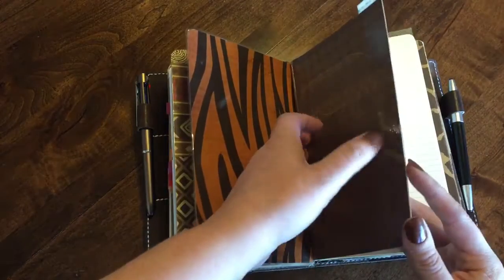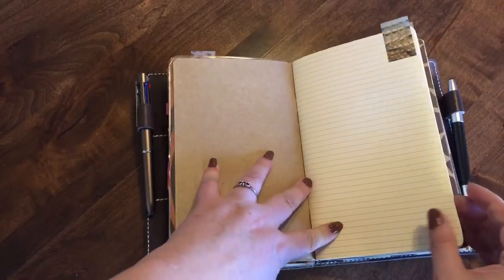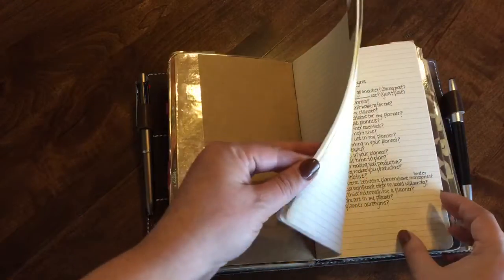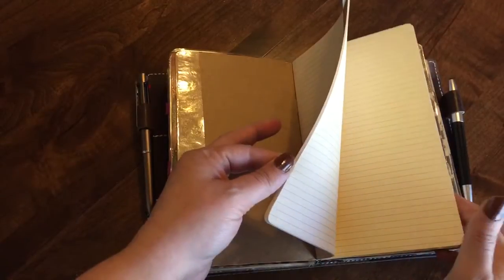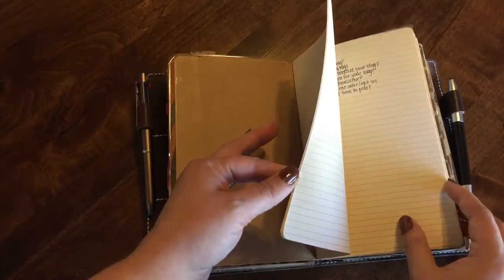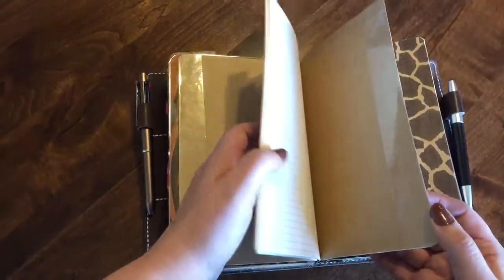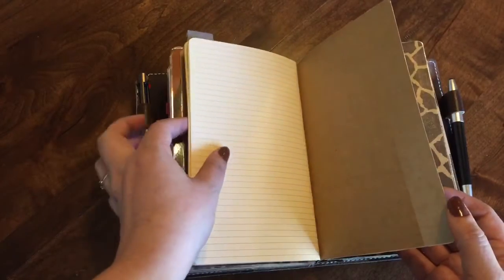My next insert is my blogging insert. I just have a bunch of blog posts that I plan to do, some blogs that I like to read, stuff like that in here. I'm not going to flip through it because some of that information I don't want you guys to see, as it's for upcoming blog posts.